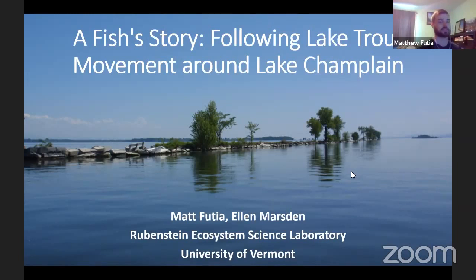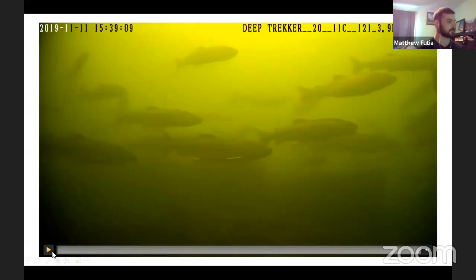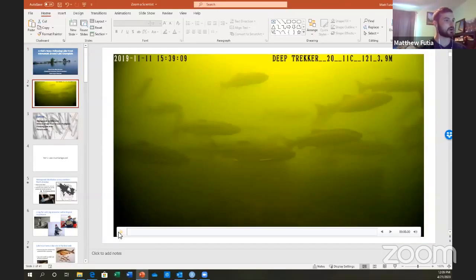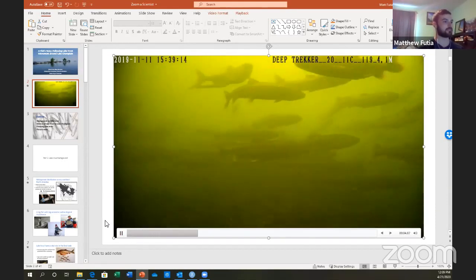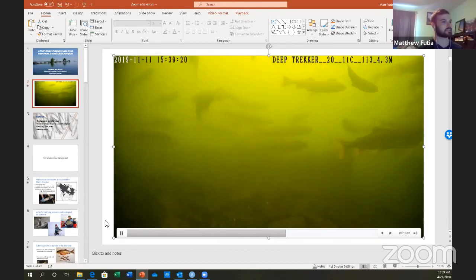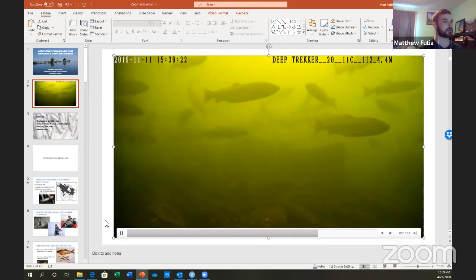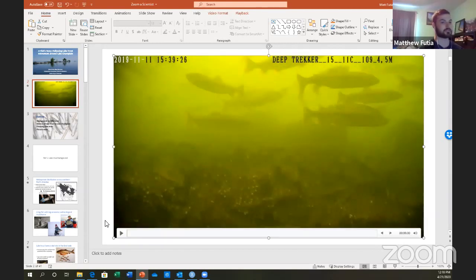The talk today focuses on lake trout. In case you haven't seen a lake trout before, here's a quick video. These are lake trout in Lake Champlain swimming around at a spawning site that has been found through research. You can see that there are a lot of fish here, showing that they are a really important component of the ecosystem. It's because of that importance that we need to know their biology, their ecology, and help make the ecosystem as successful as possible.